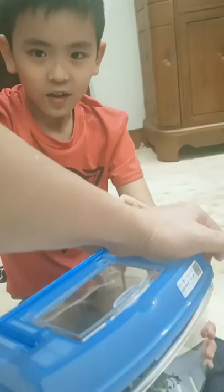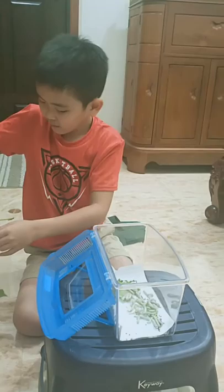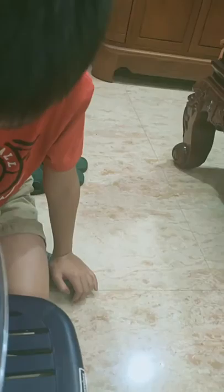Now you just have to open the bag, or the place where you put the leaf. You grab some leaf down here, put it in there, and take this off. Then put it on the side, close to them. Okay, now you can close the box.